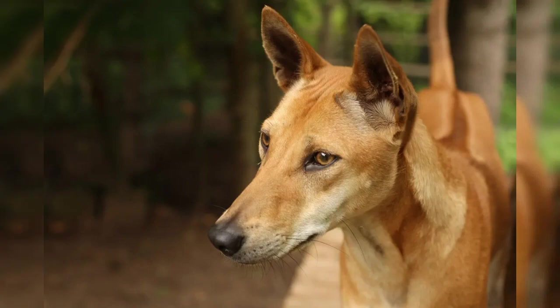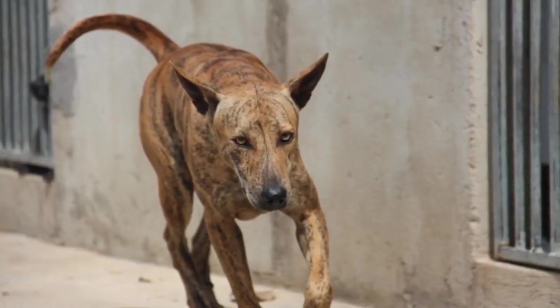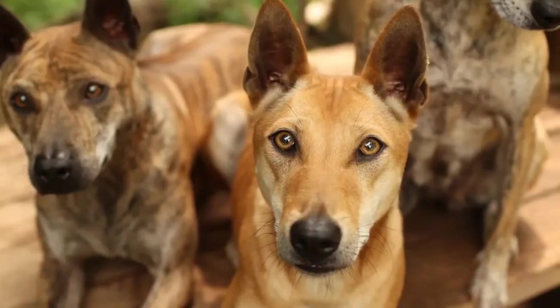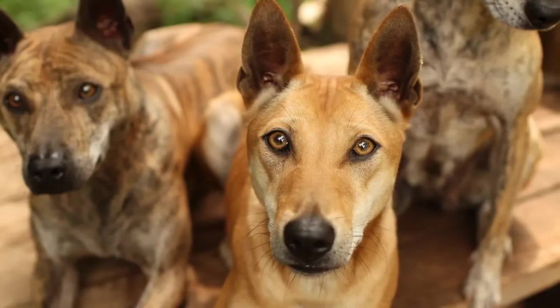Phu Quoc Ridgebacks are known for their intelligence, agility, and strong prey drive. They are loyal, alert, and make excellent watchdogs. While they can be reserved with strangers, they are generally friendly and affectionate with their family members.